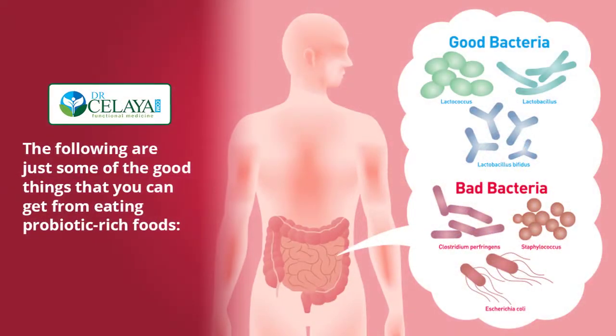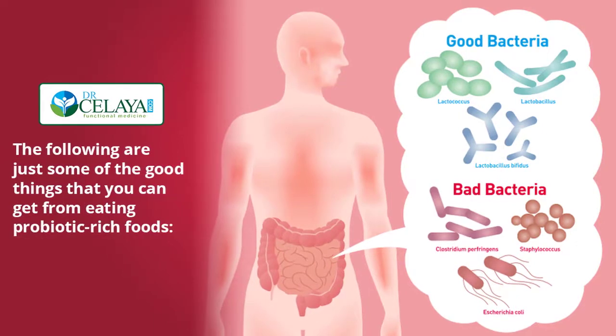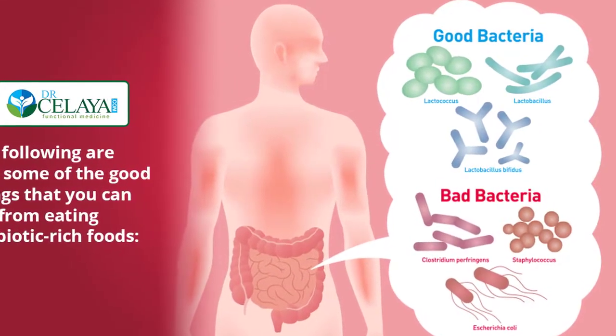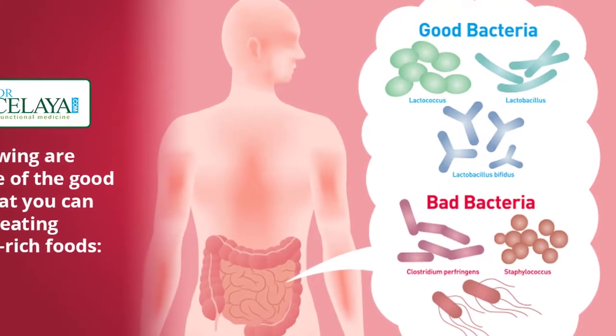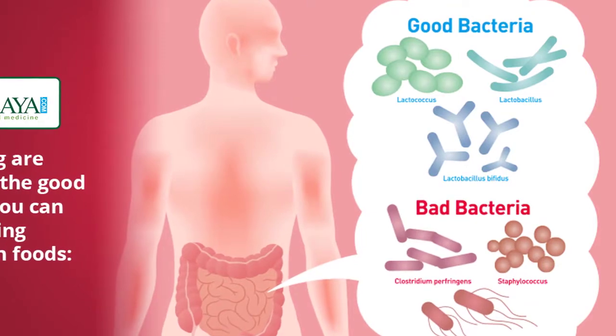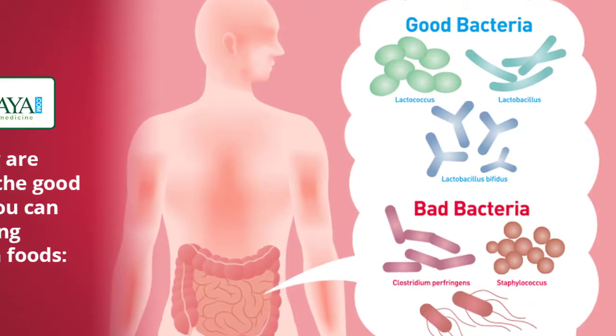The following are just some of the good things that you can get from eating probiotic-rich foods. These good guys help protect our bodies from waste products like chemicals, toxins, and harmful bacteria. They do this by caring for the digestive tract and maintaining the chemical balance there.